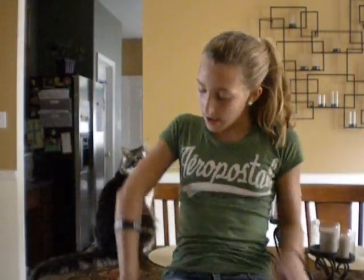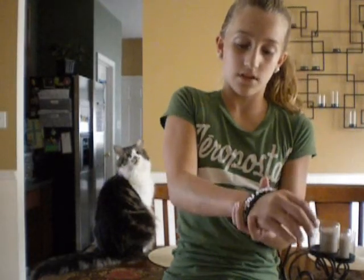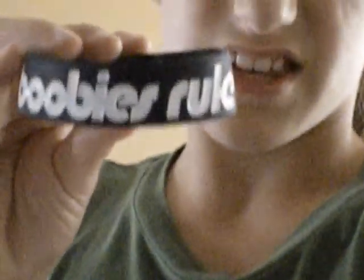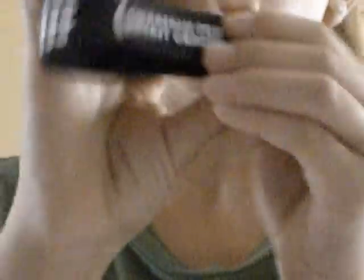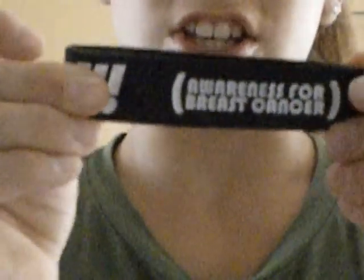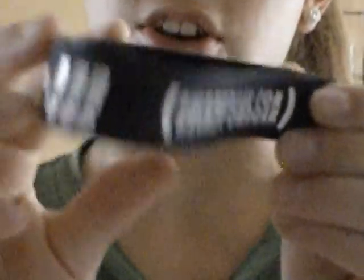And then my last thing — my bracelet. I'll show it to you guys. It's just this one. Can you see it? It says 'Boobies Rule.' I know it sounds really weird, but it also says 'Awareness for Breast Cancer.' My teacher last year had breast cancer, so I thought I would get this. It was only $3.99 — or $2.99, I don't remember. I got it at the gas station.